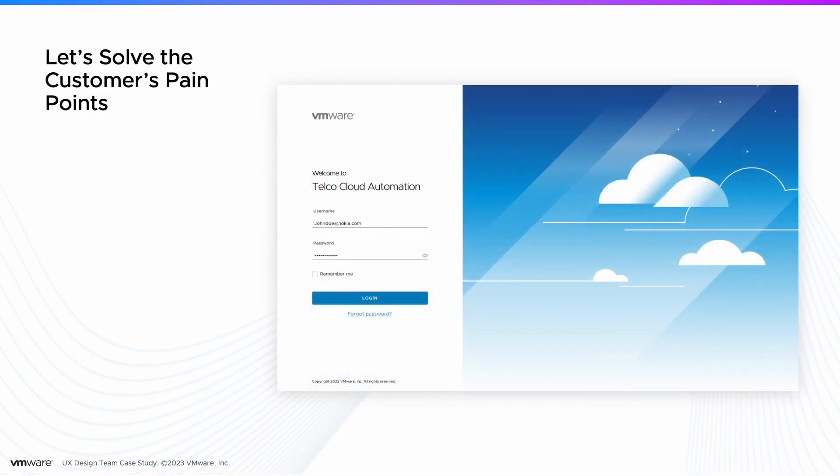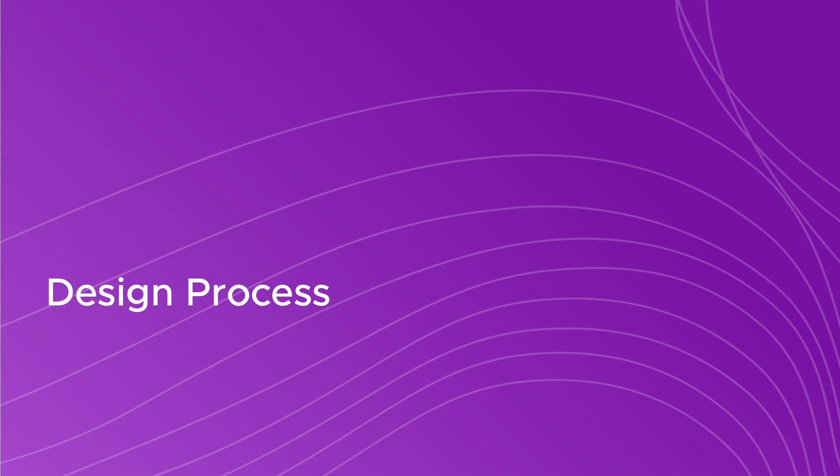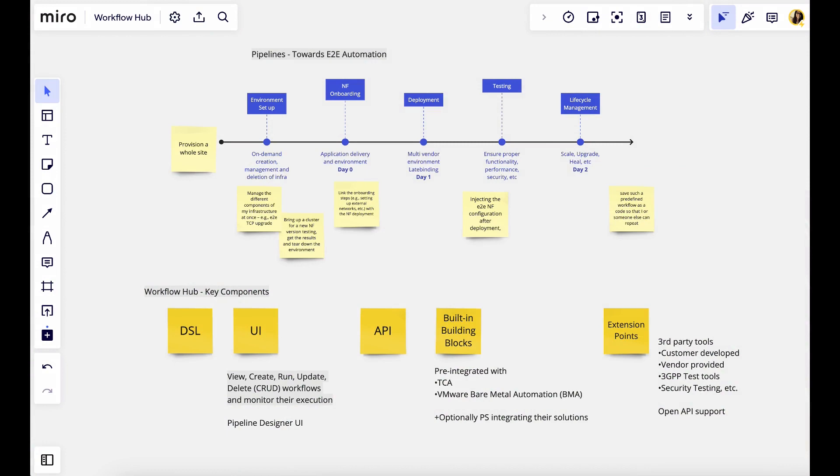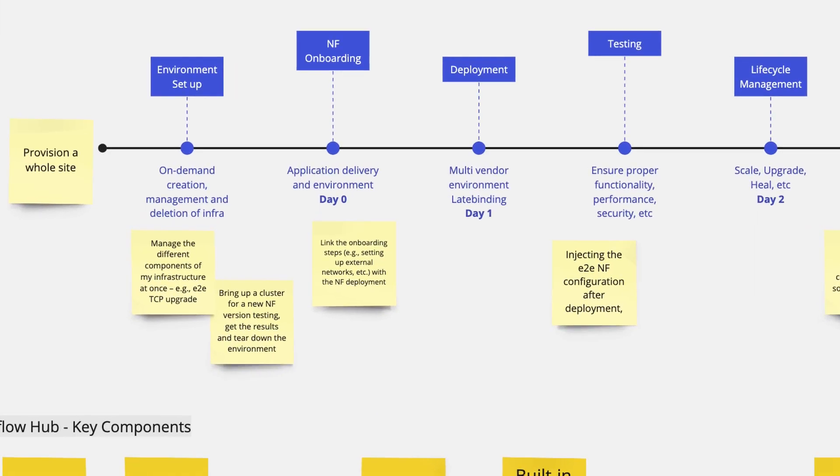This forces network admins to rely on complex in-house solutions that are time-consuming and require more technical expertise. The Telco Cloud Automation team saw an opportunity and the design team was ready to take on the challenge. In the early stages of design, we collaborated with our product manager and engineers to understand the key use cases for Workflow Hub and the challenges our customers were facing with the existing solutions.